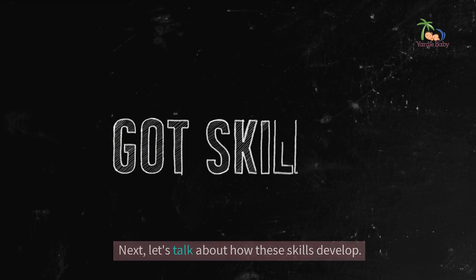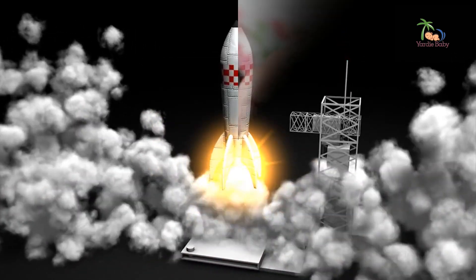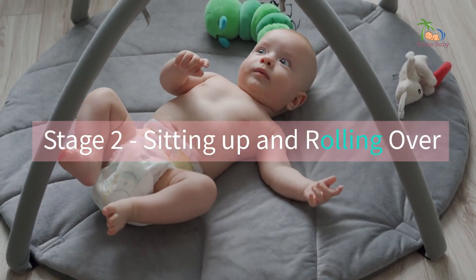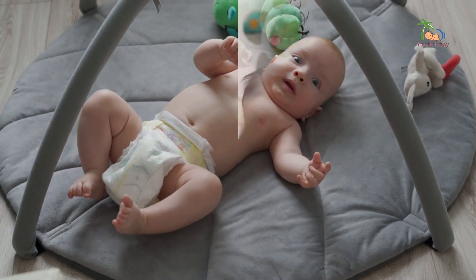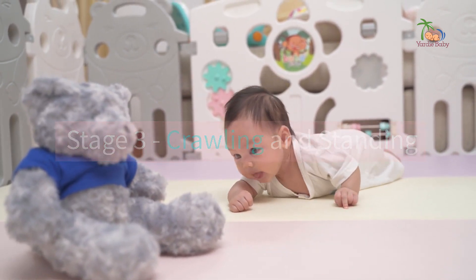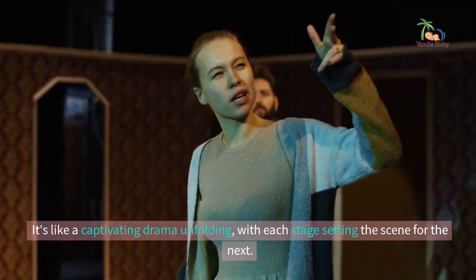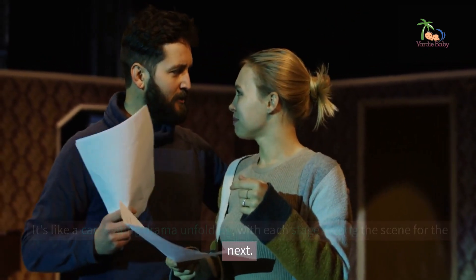Let's talk about how these skills develop. It's like a thrilling multi-stage rocket launch. Stage 1: newborns start by getting a grip on their head and neck control. Stage 2: infants around 3–6 months begin working on sitting up and rolling over. Stage 3: crawling and standing come into play around 9–12 months. Stage 4: walking and running take centre stage in toddlerhood. It's like a captivating drama unfolding, with each stage setting the scene for the next.